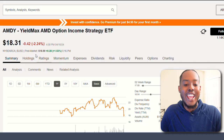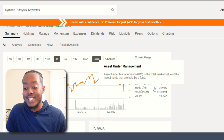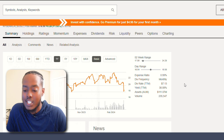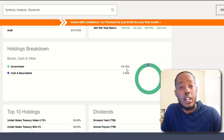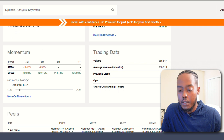AMDY is the YieldMax AMD Option Income Strategy ETF — brand new, incepted September of last year. It has a 0.99% expense ratio, the second highest we've seen, which is crazy. And a 38% dividend yield — high expense ratio, high dividend yield. It would be worth it if it was consistent, but we don't know yet. Its holdings are over 116% in government, which I don't understand how that works — please leave a comment explaining that. It invests in treasury bills. This one seems a little risky, so I'd probably hold off.